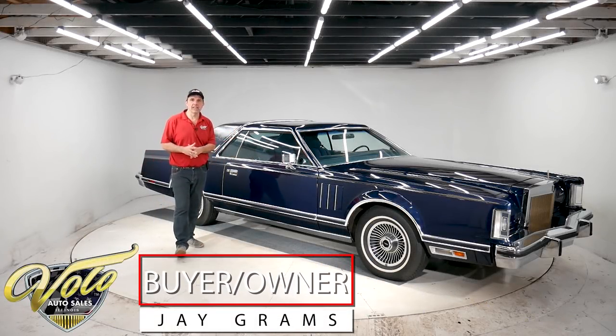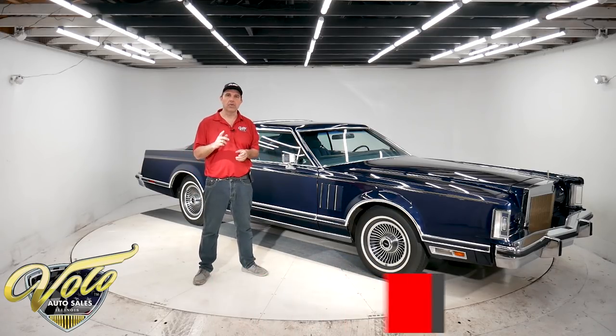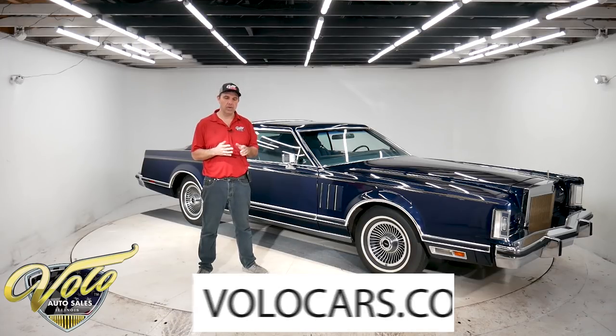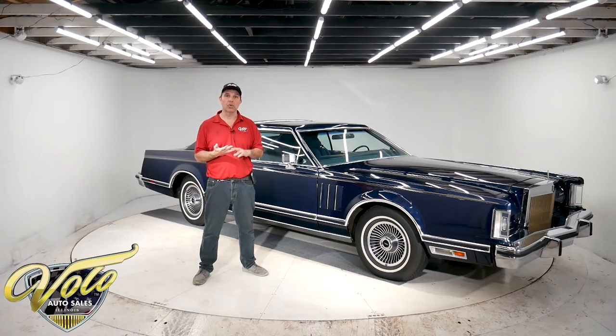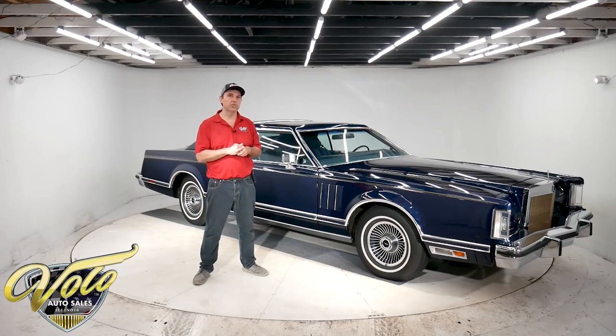Hey, Jay Grams here again with another fantastic car I'm going to show you — and it is for sale. Go to volocars.com where you can see a few hundred collector cars for sale. We have all the descriptions, pricing, photos top to bottom. There are ways on there to contact us. We'll answer any questions and help you buy the car of your dreams.